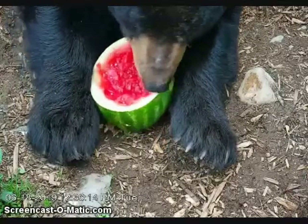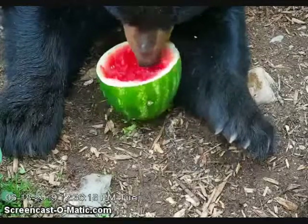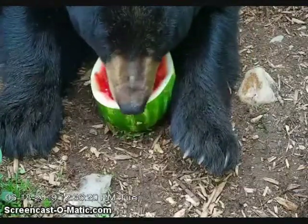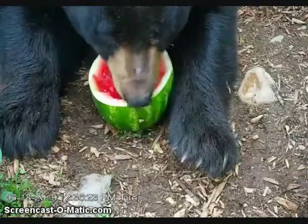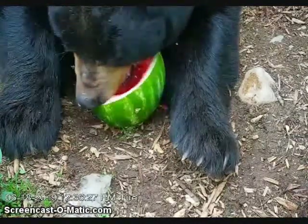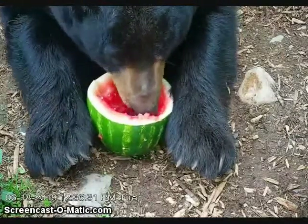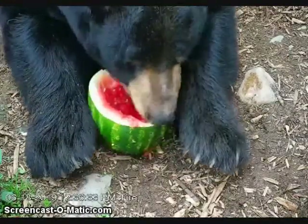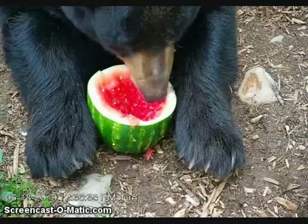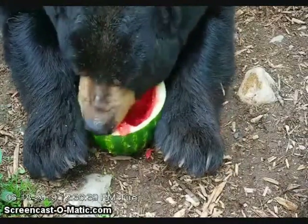Holly just got her watermelon and she is going to town on that. Holly is just about — she was a little impatient, wishing Derek would move a little bit faster. They're on their way up to give Lucky his watermelon. So it'll be interesting to see who finishes the quickest. I think Holly will usually leave a couple behind.